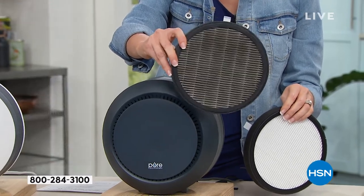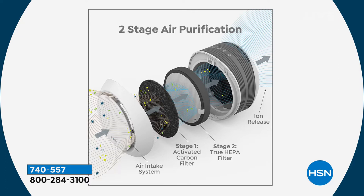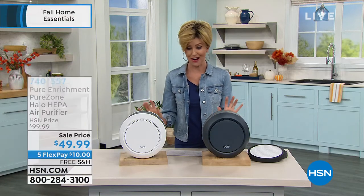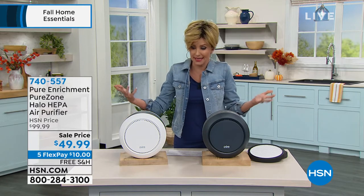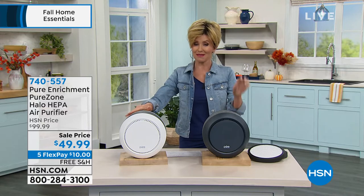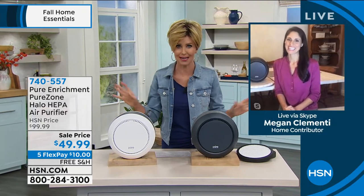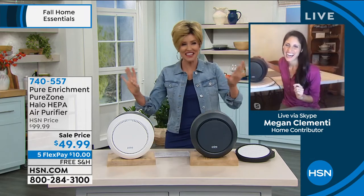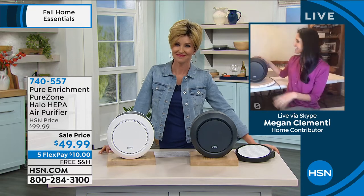This is what the filter looks like new — a double filter with a carbon pre-filter and true HEPA filtration. After it's captured dust, dander, and allergens, this is what it looks like when it's time to replace it. You've got stage-one activated carbon filtration, true HEPA — the gold standard in air filters — plus ion release. It pulls air in from around the unit and releases clean air straight up, so it can actually go flat against a wall and almost disappear into your decor.